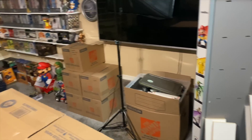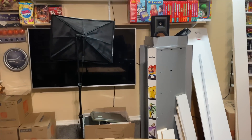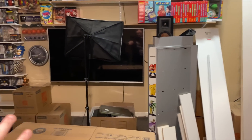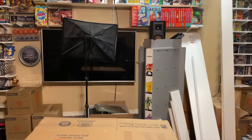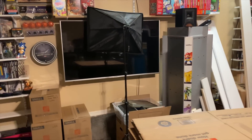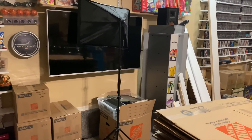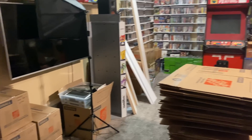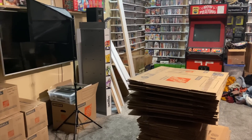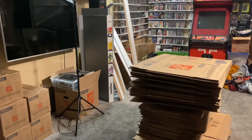I want everything wall-mounted rather than having a little entertainment center or cube shelves on the ground. That's the plan for this spot — two TVs, consoles underneath, with enough AV and HDMI switches to have everything hooked up at once. The couch that we currently have in the living room is actually for the game room — we just have it there for now since it's the only couch we have and the game room isn't ready yet.